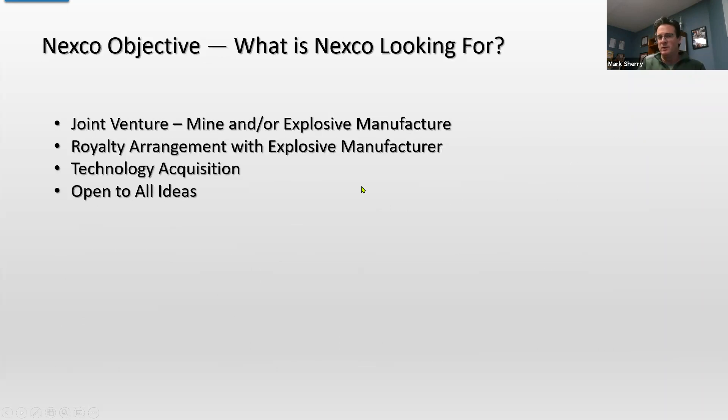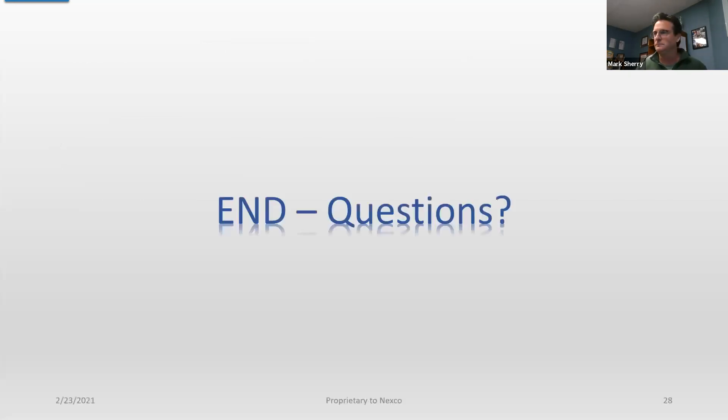Really what we're looking for is a partner to help us take this to the next level. We've got the fragmentation model that we're developing in our software, we've got the explosive product that we can use to vary energy, and we have another technology coming on board that'll help us understand rock properties. Put all those three things together and we can turn the blasting process into a repeatable manufacturing process — and that's where we're headed. Thank you for listening to our presentation today.